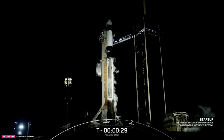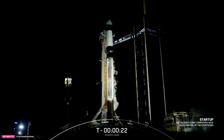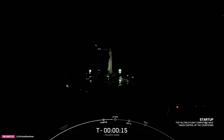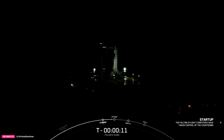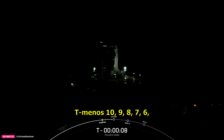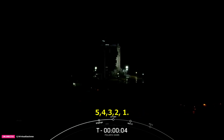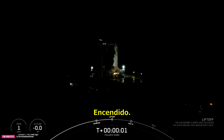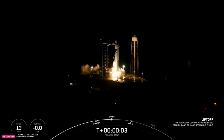T-minus 30 seconds. T-minus 15. T-minus 10, 9, 8, 7, 6, 5, 4, 3, 2, 1. Ignition and go Falcon.